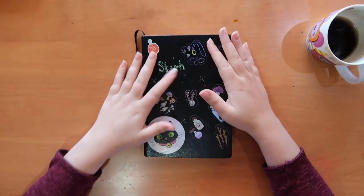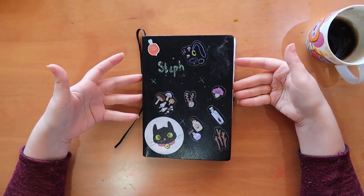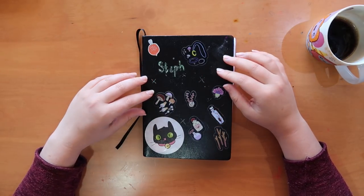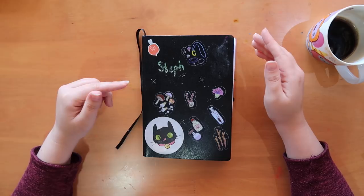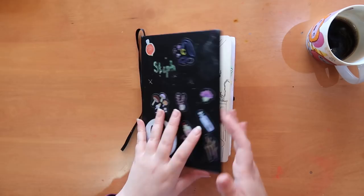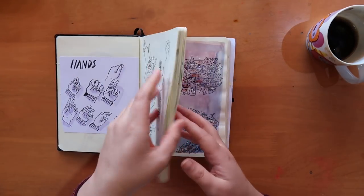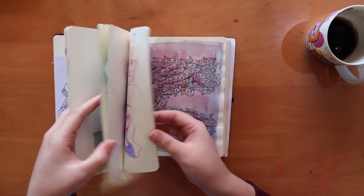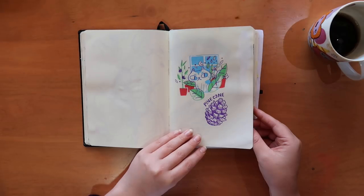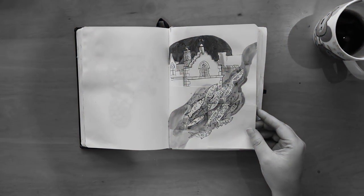If you haven't seen the previous sketchbook halfway tour, which is the first part of this sketchbook, go check that out first — though it doesn't really matter. Here's a sneak peek of the old sketches you might remember from last time. This is where we left off last time, and I left a pretty empty page there, but let's move on.